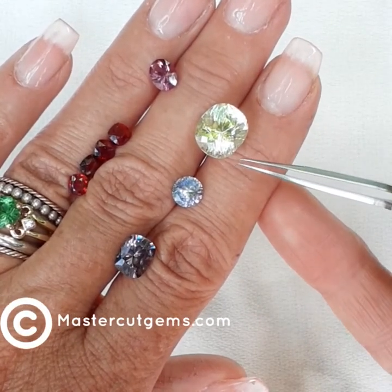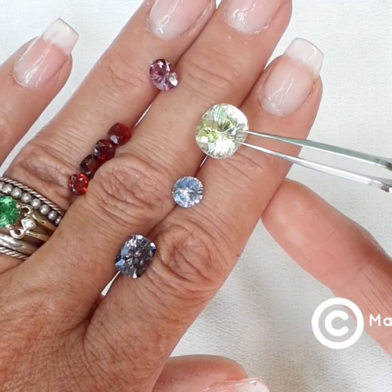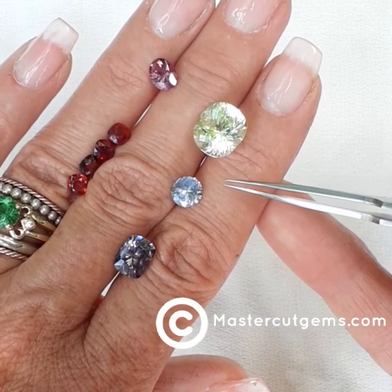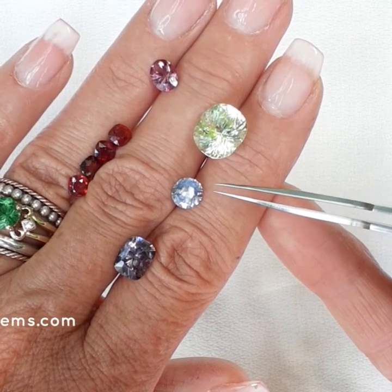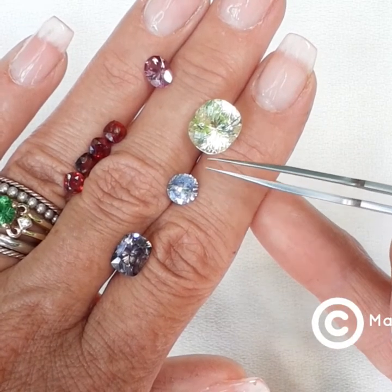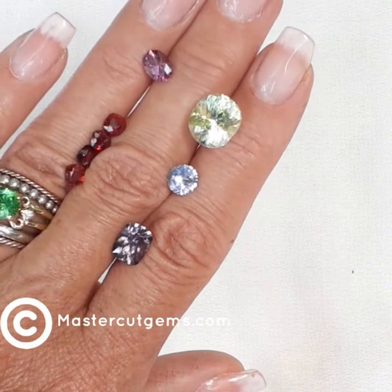And then this wonderful luscious big minty green tourmaline — gem number 10424. This is a Mozambique Natural Tourmaline. It weighs 7.85 carats and it is very clean material. It's a pastel green, 11.8 by 10.4 millimeters by 9.5 millimeters deep. Just lovely — it has so much sparkle and brilliance to it.